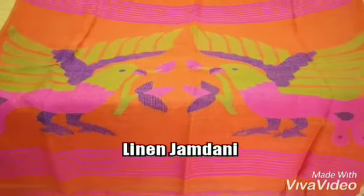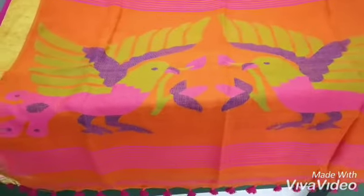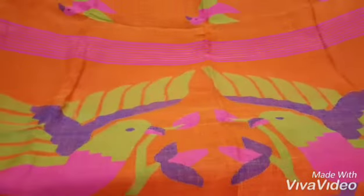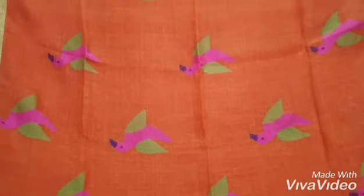This is linen jamdani. As you can see, this is the pallu portion that is having the two bird work done on it. It has many varieties and many designs, so it is not possible to show you all the designs. I am just showing you one.